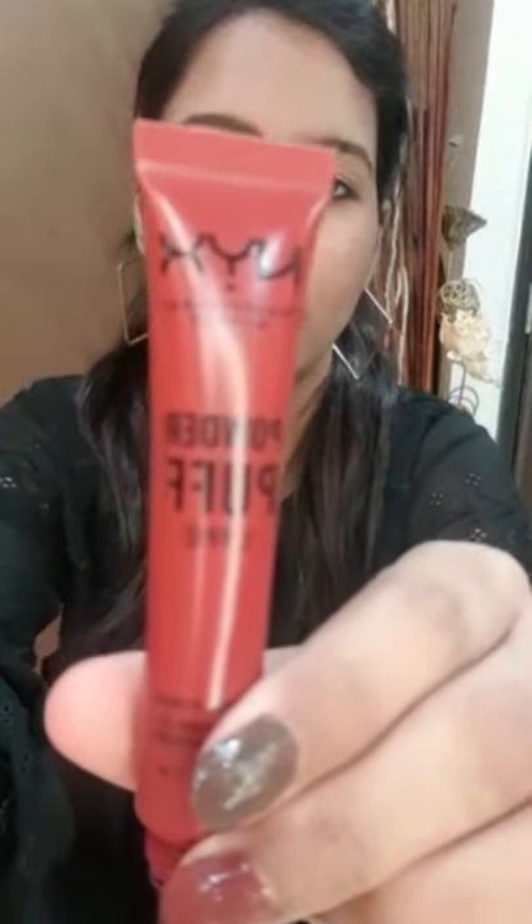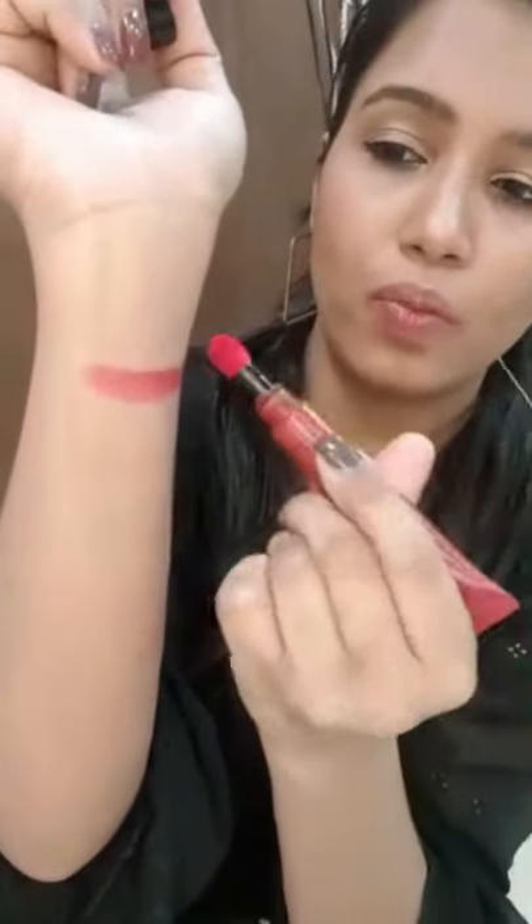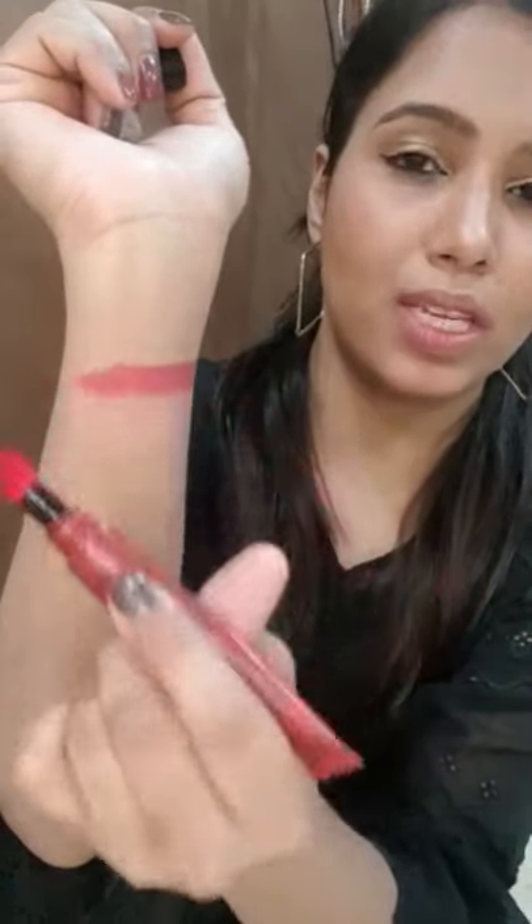Here are the second set of lipsticks. To start off with the basics, the first one is by NYX — it's the Powder Puff Lippy in the shade Brand Call. This reminds me of school days. If you're looking for a tint or something very lip-glossy, this is the shade for you — it's a very beautiful pink.